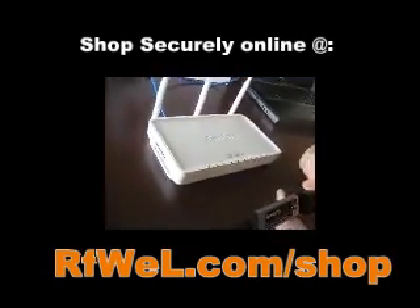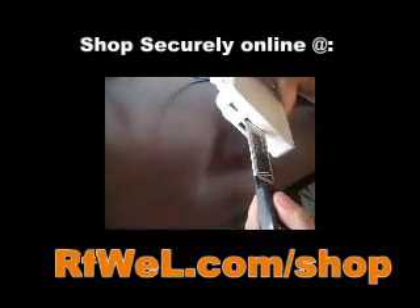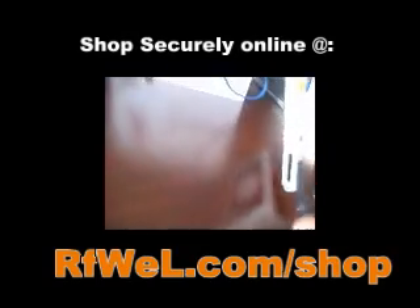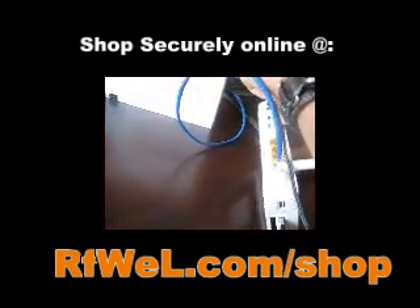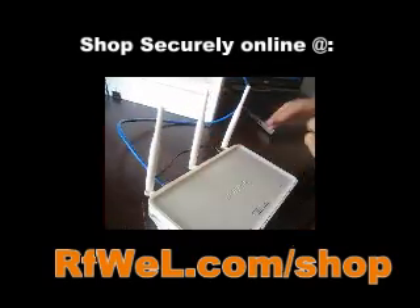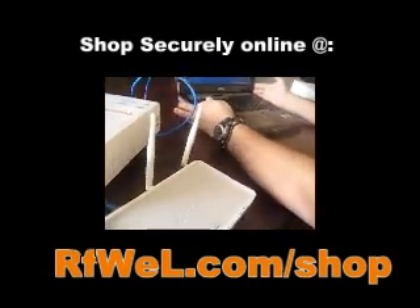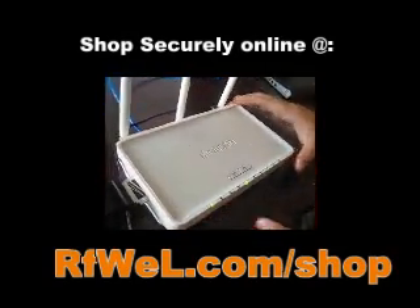As you can see, we have the card here. It is an express card. We're going to slide it into the express card slot of the router, plug it in. We're connected through Cat5 to the laptop and we're going to wait for the card to initialize.